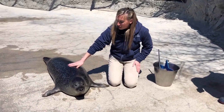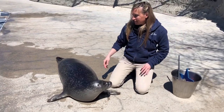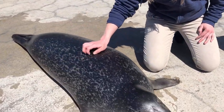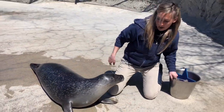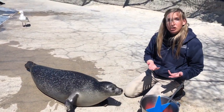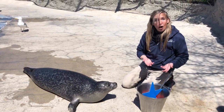Absolutely. So some of the characteristics of mammals that Pearl exhibits — if you notice that even though her skin looks a little bit slimy, she actually has fur that helps keep her warm. So that's a characteristic of a mammal. Now another characteristic of a mammal is that they give birth to live young. So Pearl actually became a mother last summer to our youngest Atlantic harbor seal.